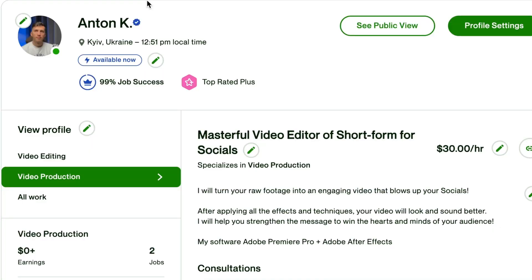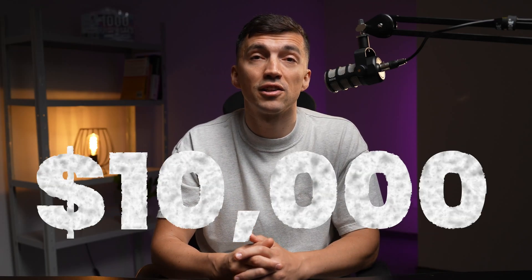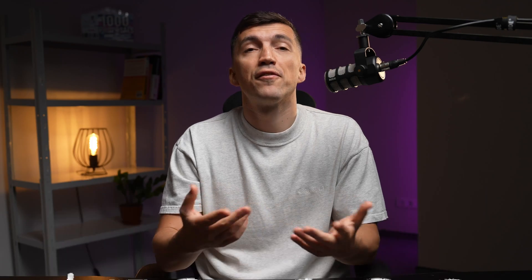These badges are important because they signal to potential clients that you take your work on Upwork seriously and you are among the top in your niche. For top-rated, it's fairly straightforward: 100% complete profile, keep JSS above 90% for 13 out of the last 16 weeks, and earn at least $1,000 this year. Top-rated plus is the same, but requires $10,000 in earnings in the last 12 months and $5,000 earned from a single client.